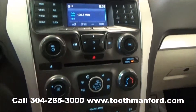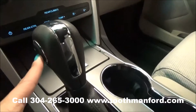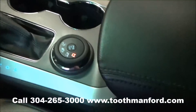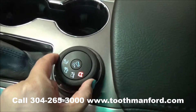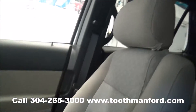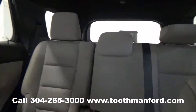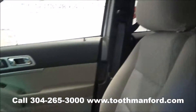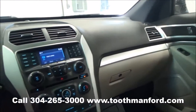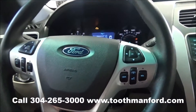It's automatic but also has manual shift modes if you choose to use that option. Here's the button for your four-wheel drive and a two-tone interior throughout. To see this vehicle or to test drive it, visit us at ToothmanFord.com or call 304-265-3000. Remember, cars cost less in Grafton, and we'll prove it.